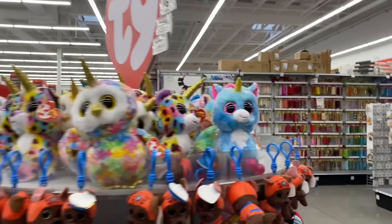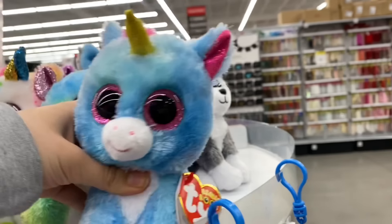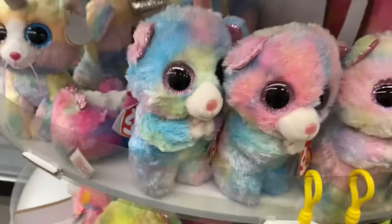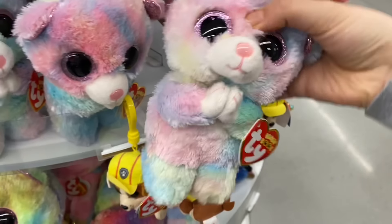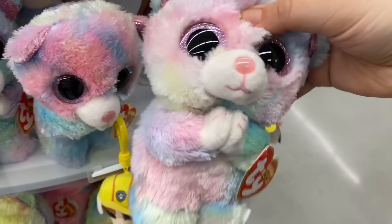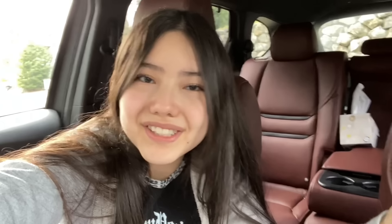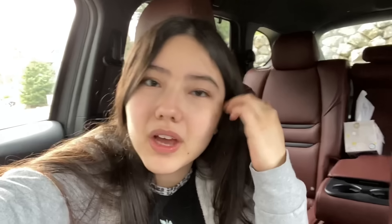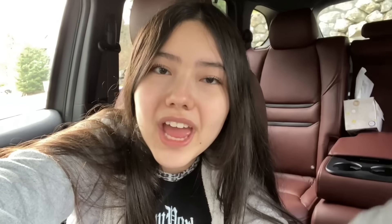That's interesting — they have the Easter Beanie Boos from like last year, here's Fluffy. We're here at Michael's and here is Stitches, which is a Michael's exclusive Beanie Boo — I already have her though. And then I actually don't have this Beanie Boo, it is Blessing. I have Hope but I don't have Blessing — the difference is that they have different colored eyes and stuff.